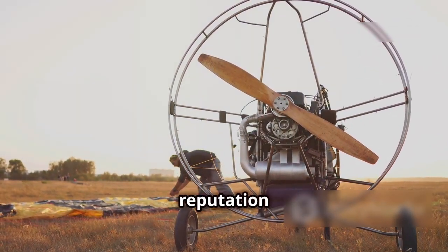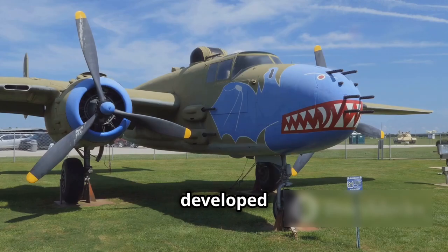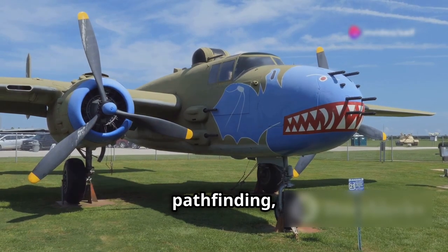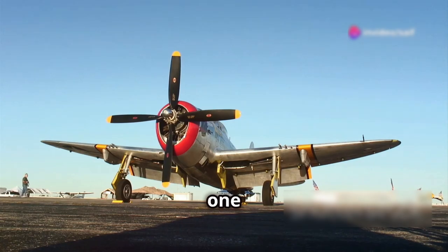As the Mosquito's reputation grew, so did its versatility. Variants were developed for night fighting, pathfinding and even clandestine operations, cementing its status as one of the most feared and respected aircraft of the war.